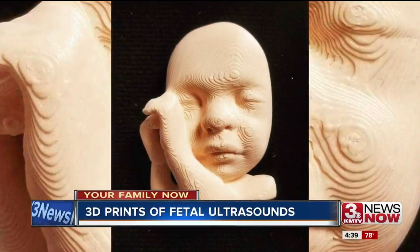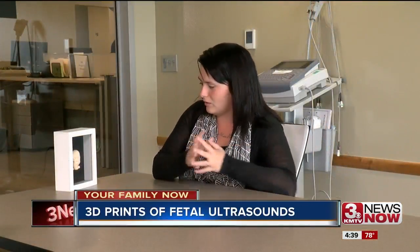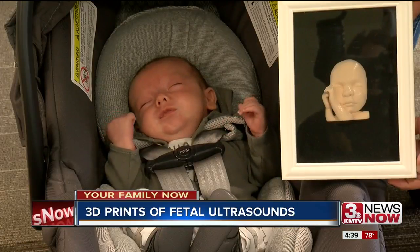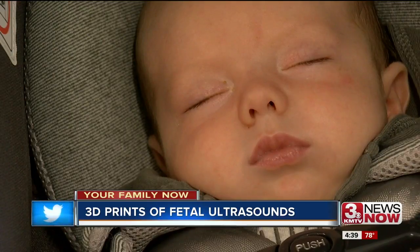Snug in his mama's tummy, this 3D printout — he always does that, he just puts his hands together — shows baby Theodore cuddled up. Mom Christy Fleming saw his lips, nose, and eyes take shape even before he was here to hold in June.